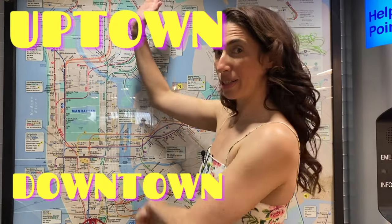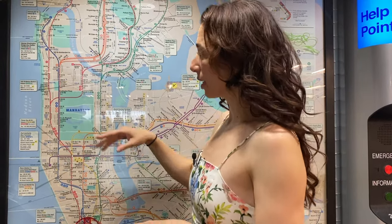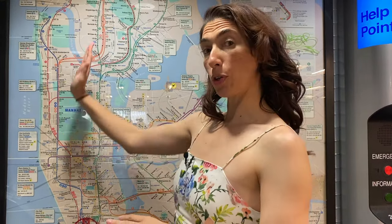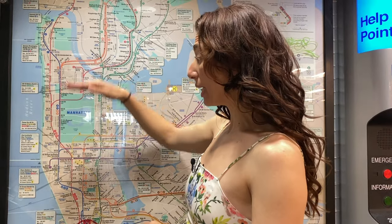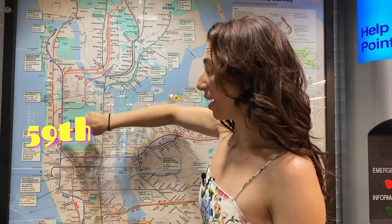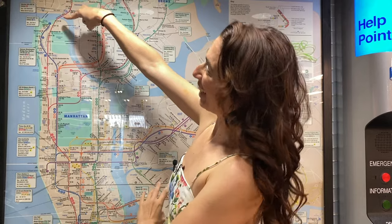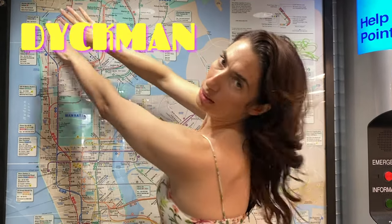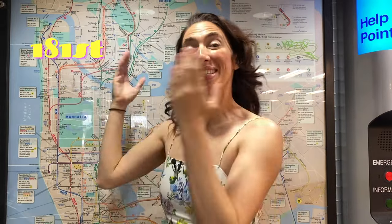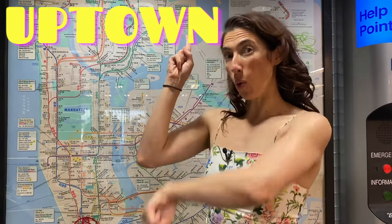When you're looking at this map, one of the first things I want you to know is whether or not you are going north — in New York speak that is uptown — or south, in New York speak that is downtown. A New York City secret: as you go north or uptown, the street numbers actually get higher. So if you're on 42nd Street, then you go to 50th, 59th, 66th — as they're going higher, you're going uptown. And as they get lower, like 215th, 207th, 191st, 181st — the street numbers are getting lower so you are going downtown. This is going to help you find the train you need.